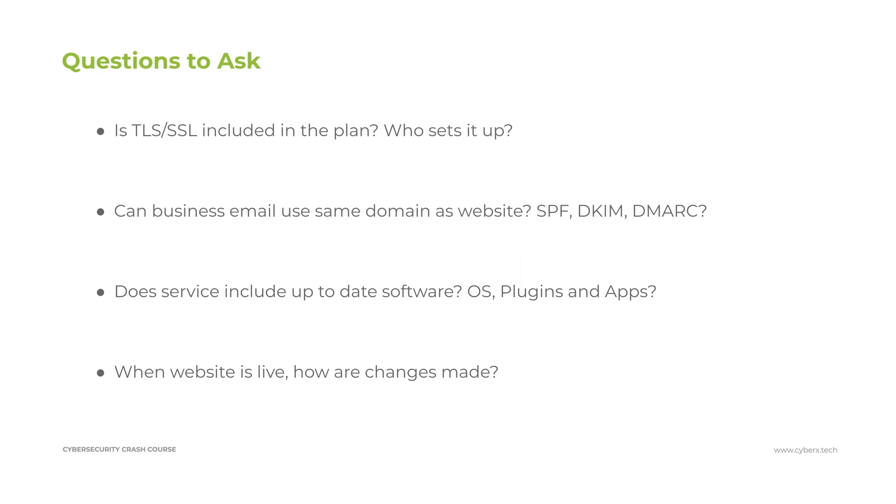Make sure you spend time investigating and asking whether whatever service you use includes software that is up to date. This includes not only the web software — whether you're using WordPress, Wix, or any kind of web application tool — but also the operating system of the server, and any plugins and apps on the server that support the communication process. Be sure you know who is responsible for maintaining this, as some web hosting providers will maintain this for you while others require you to do it yourself.